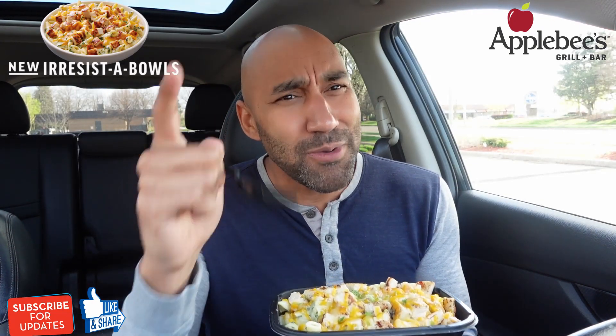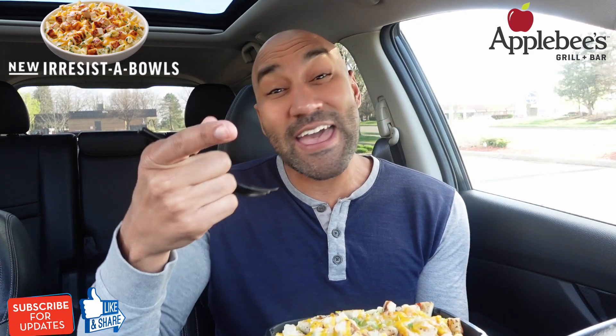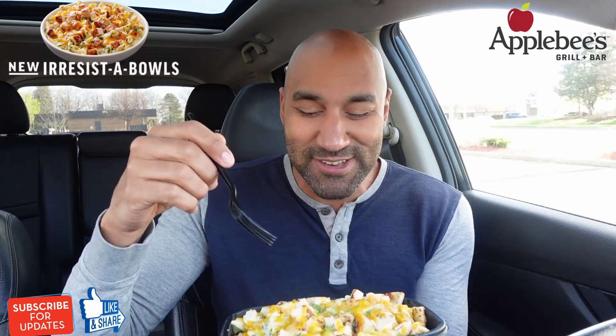Speaking of wine, Applebee's does have their mucho drinks. I've done a review on that — I had a lot of fun doing it — and they actually have new spring flavors that I'm going to check out too, so stay tuned.